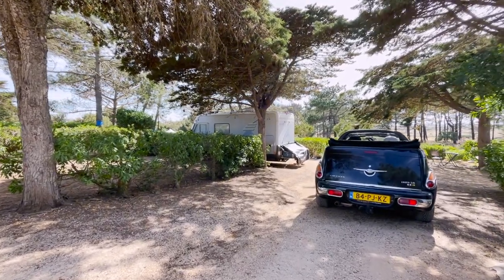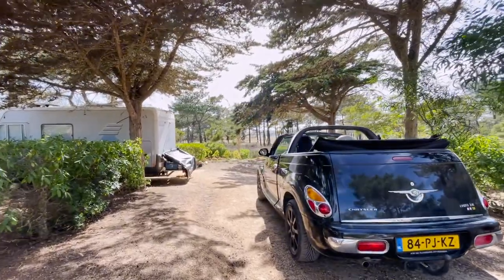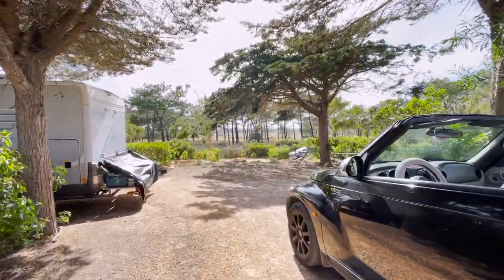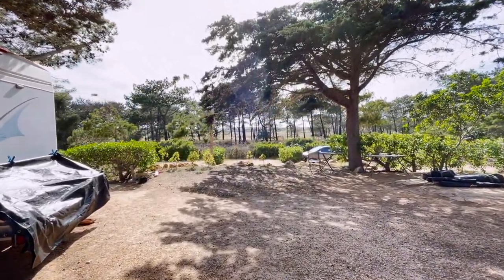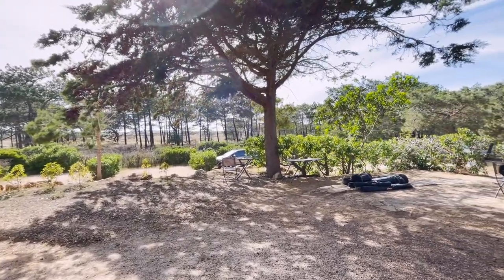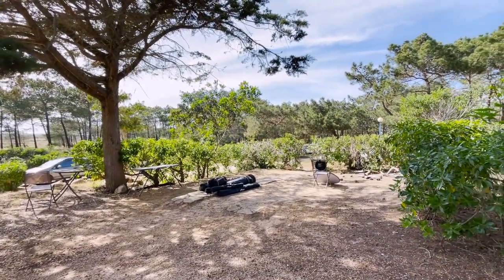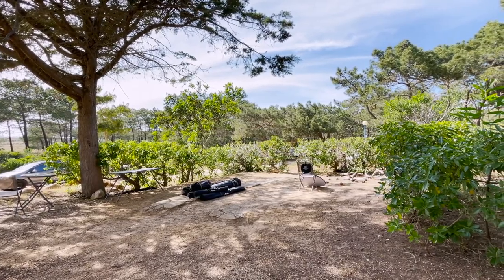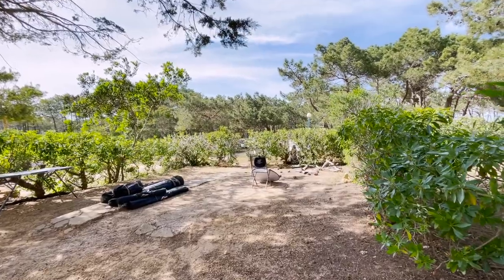Okay guys, this is our new spot — it's day two. We occupy, or we rented, two spots. The one on my right is still empty; that's where we plan to put the tent for the kitchen and some storage. Currently I'm also filming the birds.